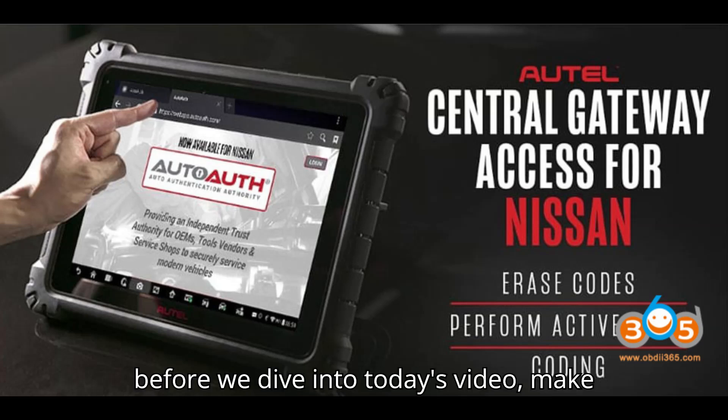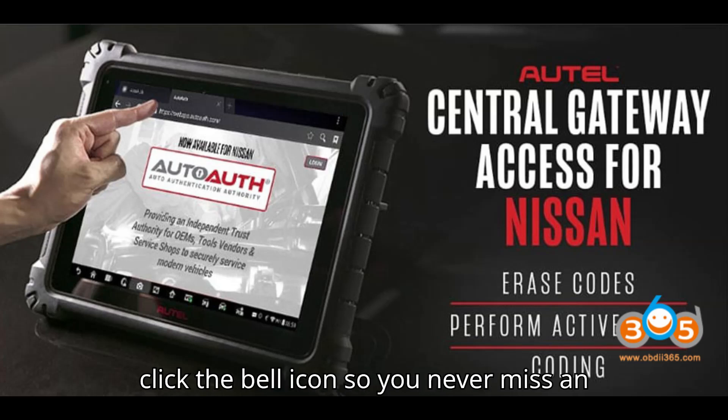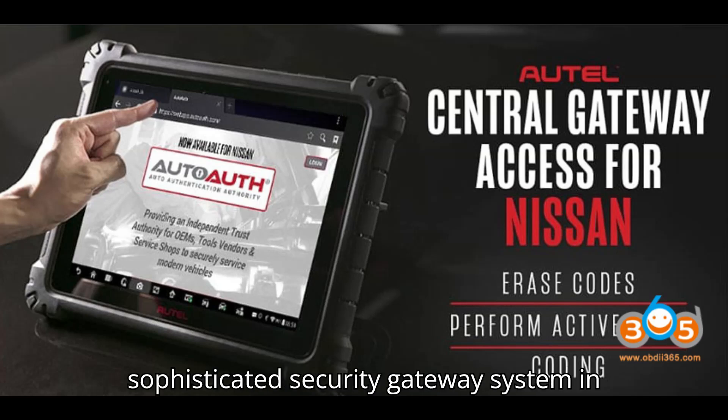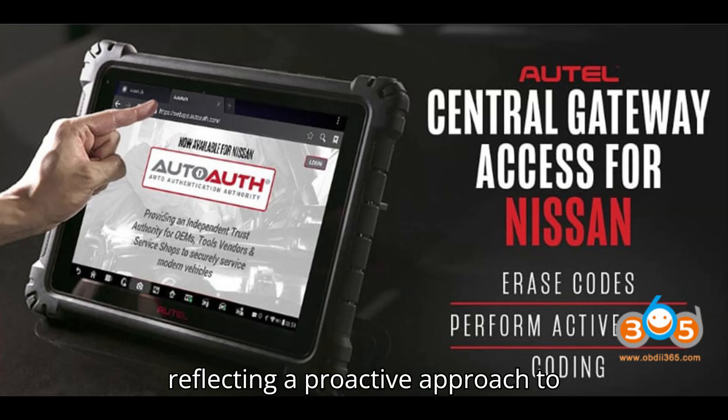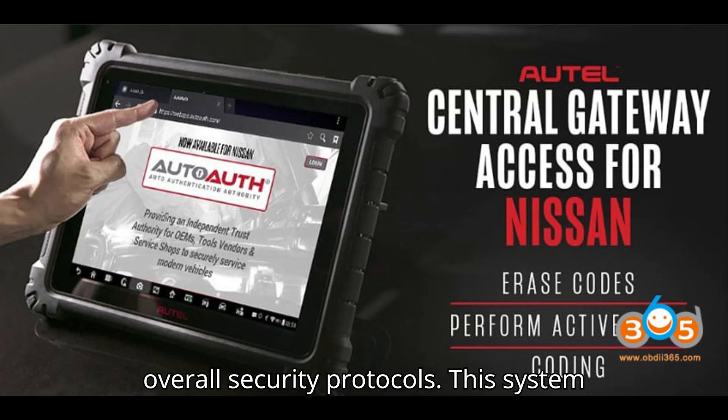So before we dive into today's video, make sure to hit that subscribe button and click the bell icon so you never miss an update. Let's get started! In recent developments, Nissan has introduced a sophisticated security gateway system in specific models of their vehicles, reflecting a proactive approach to safeguarding vehicle data and enhancing overall security protocols.